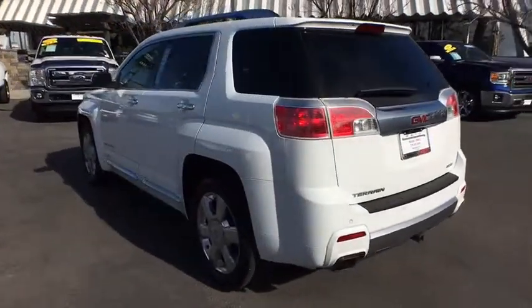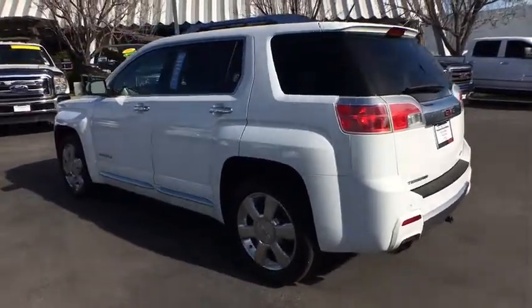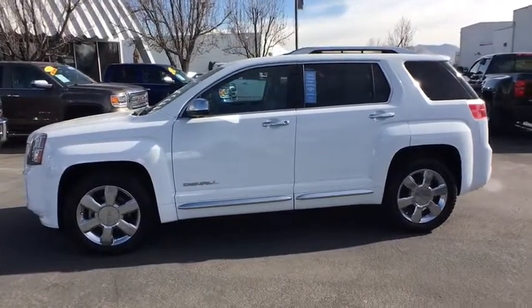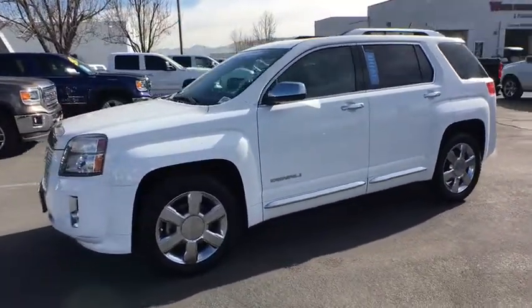An EPA estimated 32 highway MPG is not bad either. This vehicle has less than 65,000 miles. Here are some of this vehicle's great options.